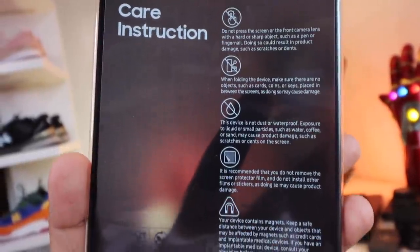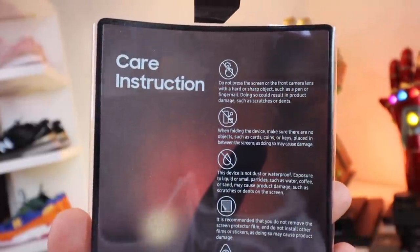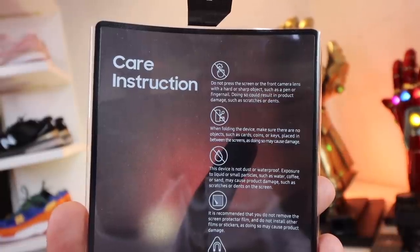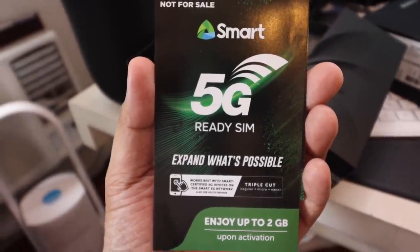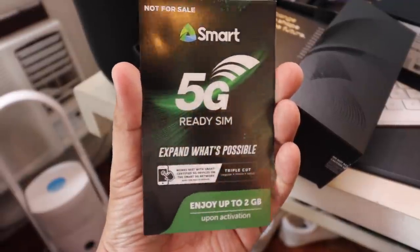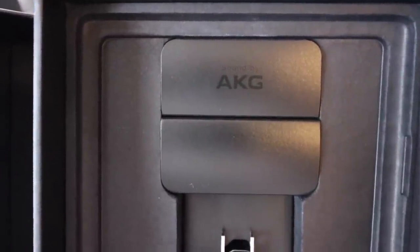It comes with a care instruction packet that tells you not to press the screen, not to put stuff inside it, that it has magnets you shouldn't remove, and not to remove the protective film lest you damage the device. It is not waterproof or dustproof, so this is a device you need to take care of. It also comes with the fastest 5G network support, a Smart 5G SIM card, a charger, and earphones from AKG.